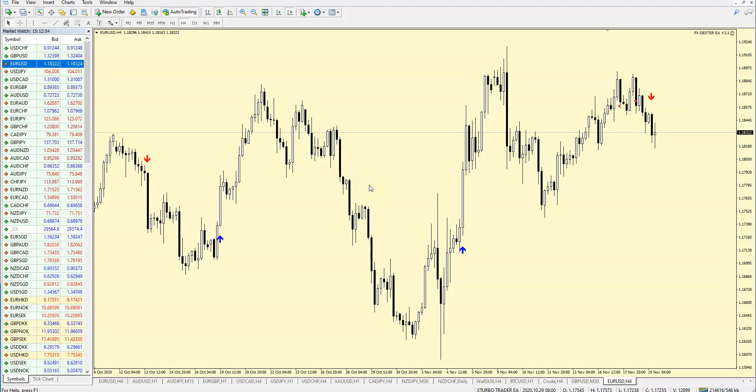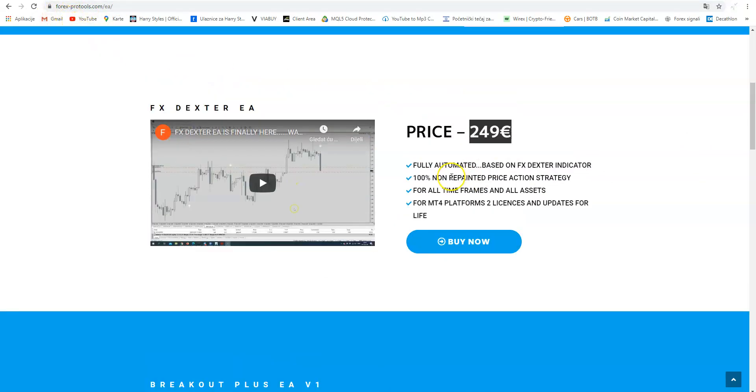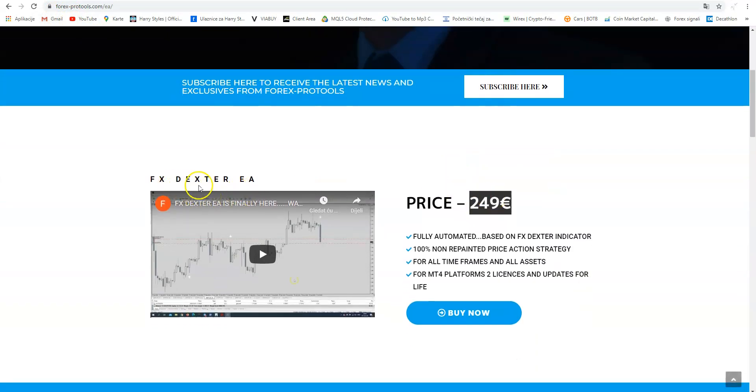Not only to talk about the system — I want to surprise all of you who want to have both the expert advisor and indicator. I am offering today only a super promo package price. On my webpage, forex-protools.com, if you go to expert advisors, you will see that FX Dexter is 249 euros — fully automated, not repainted, based on the FX Dexter indicator, for all timeframes, all assets, on MT4 platforms, with two licenses and three lifetime updates.